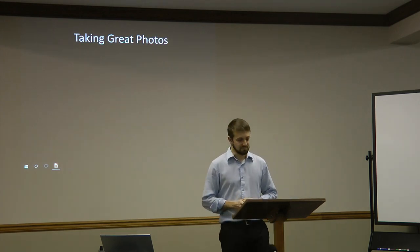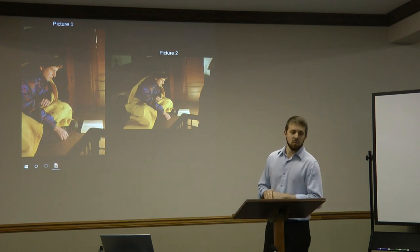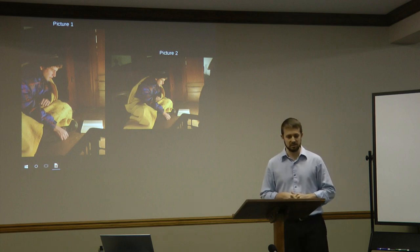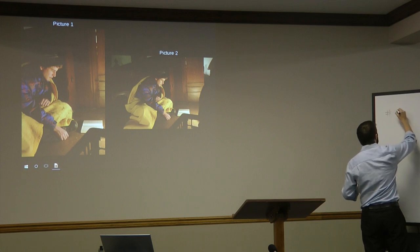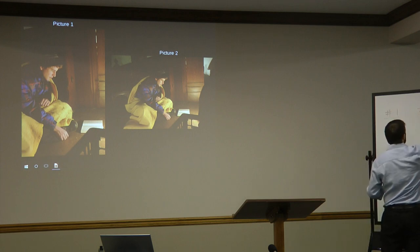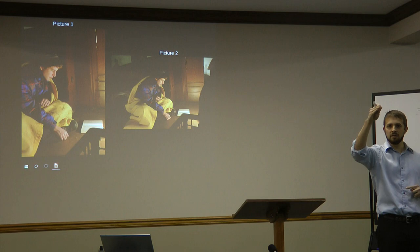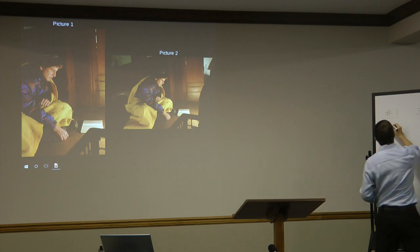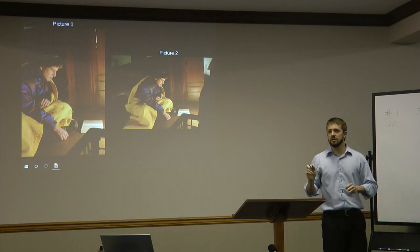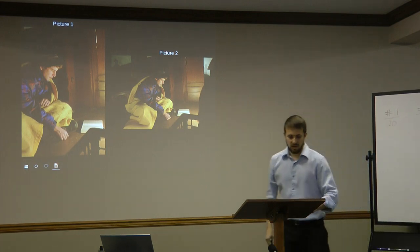First, let's see how well you can recognize a good photo by taking a survey. You will have five seconds to make your choice, and I will write the results on the board. Which photo has the best subject? Those voting for photo one? And photo two? Thank you. We will come back to that.